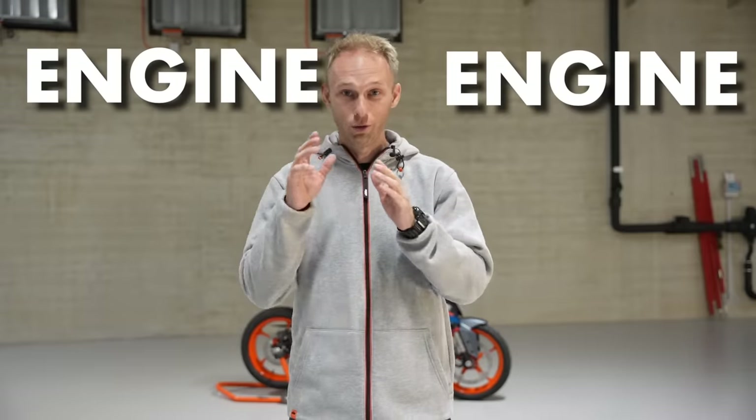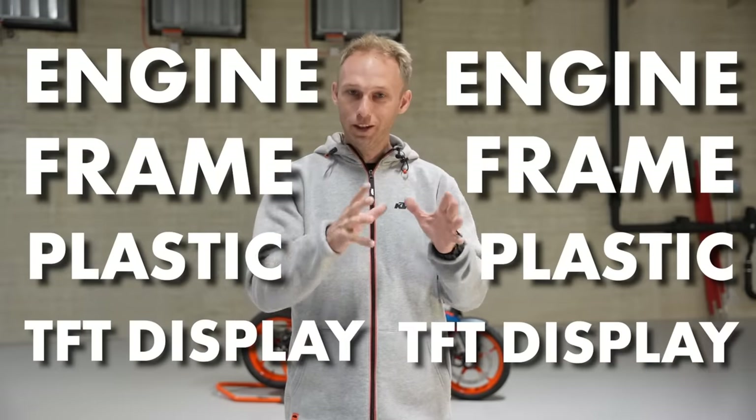Everything is new from the engine to the frame, the plastic, the TFT display — you name it. So we're going to dive into all the features. And with no further ado, my dear Rockers, here's the new bike.